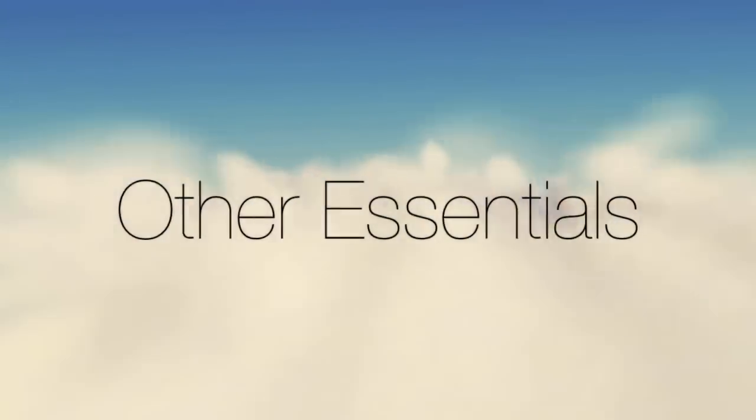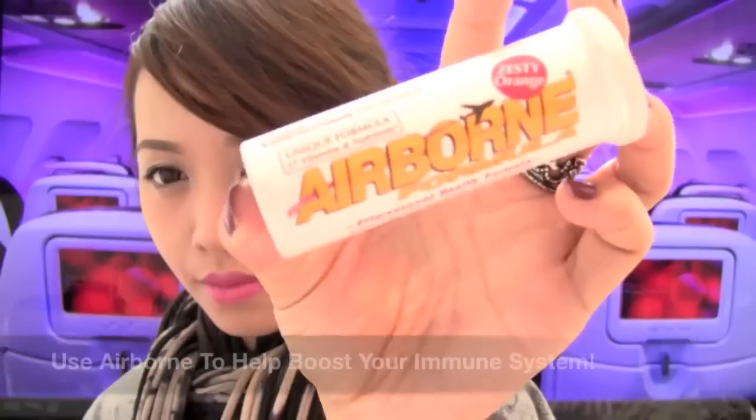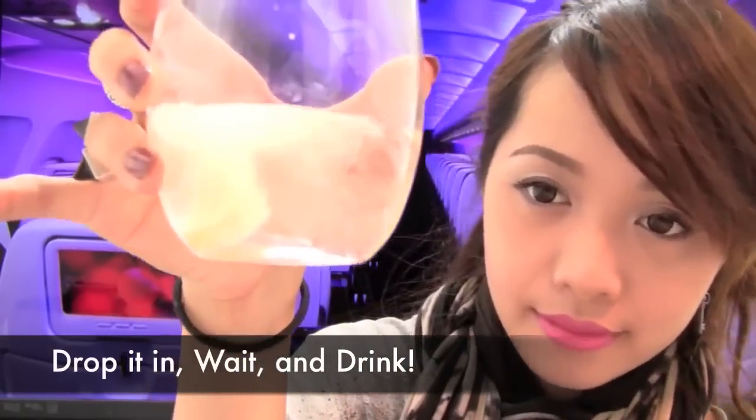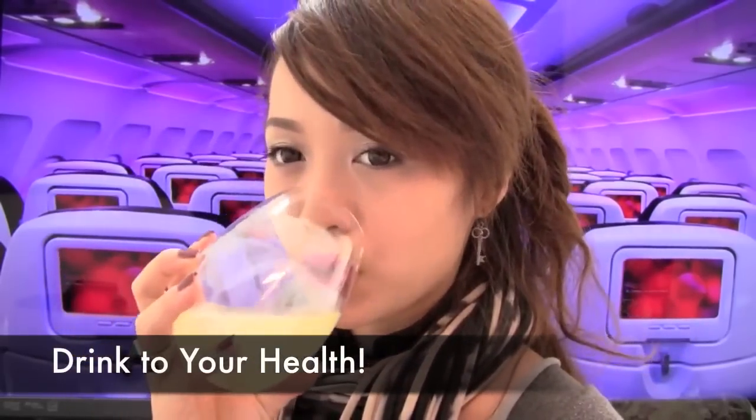Extra things I carry on board are Q-tips and lavender body cream, because my skin gets dry and lavender is very soothing. And if I don't want to catch a cold, I use Airborne — this was developed by a kindergarten teacher. Just drop it in a glass of water, wait for it to finish fizzing, and drink it up. It's packed with B12 vitamins and other good stuff that'll keep your body healthy throughout the plane ride.